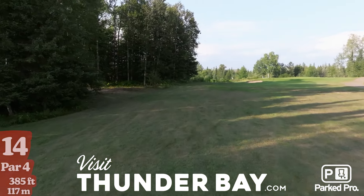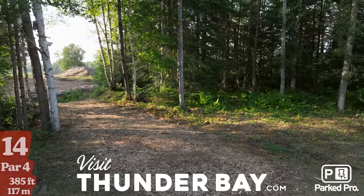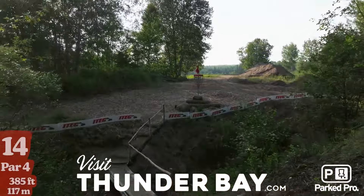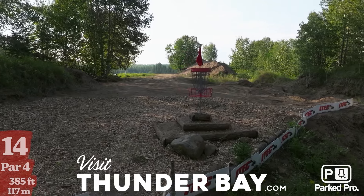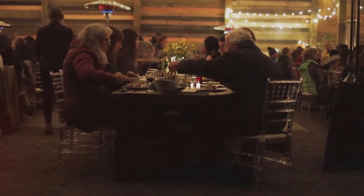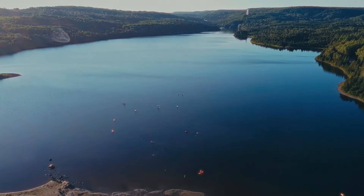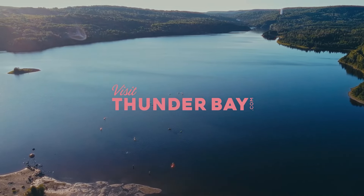Here we have hole 14, par 4, 385 feet — quite an uphill drive. You want to land in line with this gap so you can have a nice easy upshot towards the basket on the other side of this ditch. It's elevated, it's on a slope on a rock — very tough green. I think a lot of us have the distance to get up to the gap.